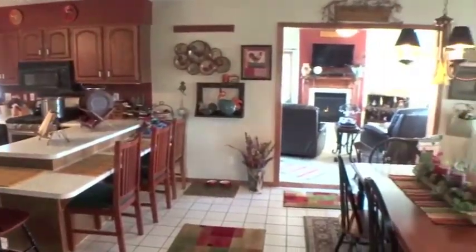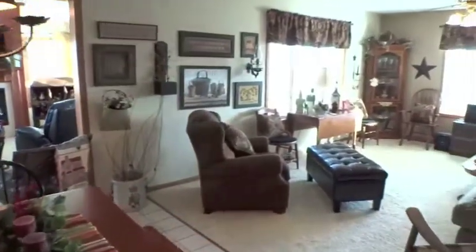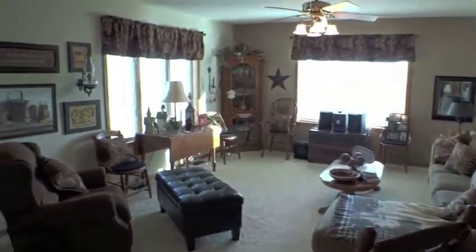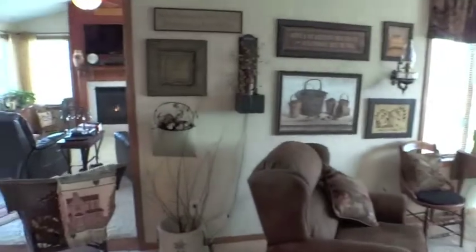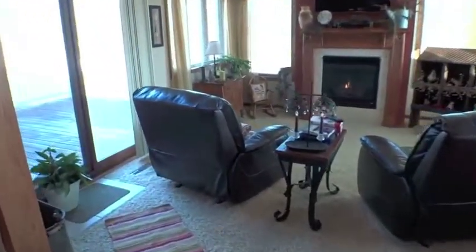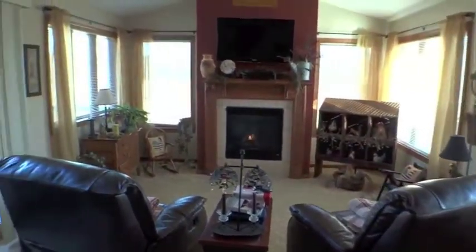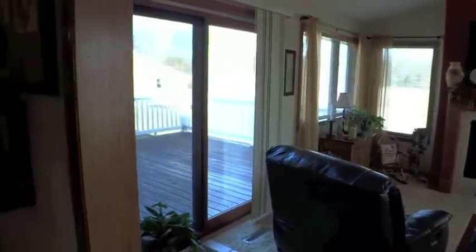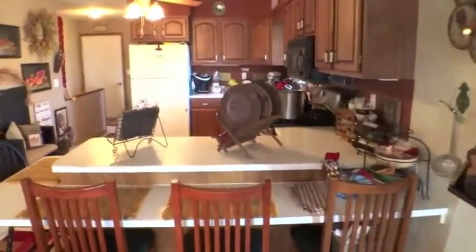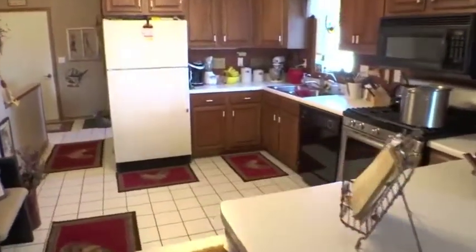Step inside to a spacious open floor plan including a living room and Four Seasons room with gas fireplace and door leading to the deck. The kitchen features a breakfast bar and lots of counter space.